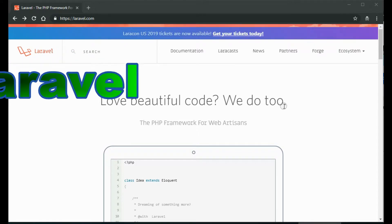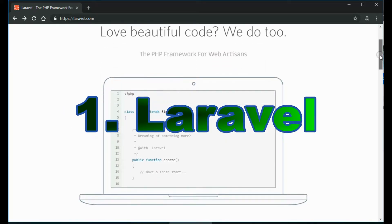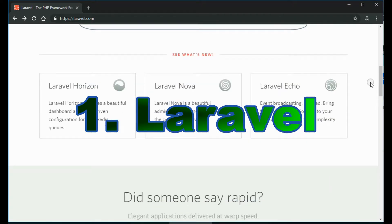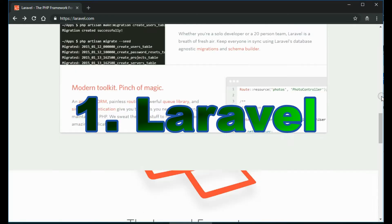Laravel. Introduced in 2011, Laravel has become the most popular free, open-source PHP framework in the world. Why? Because it can handle complex web applications securely, at a considerably faster pace than other frameworks. Laravel simplifies the development process by using common tasks such as routing, sessions, caching, and authentication.